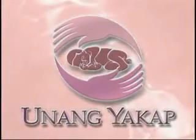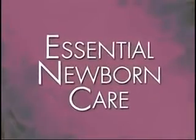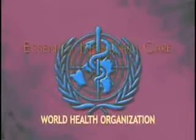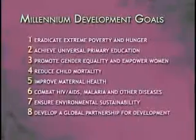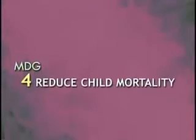What you are about to witness is a video illustrating the step-by-step Essential Newborn Care Protocol developed by the Department of Health. This protocol adopts international evidence-based standards set by the World Health Organization. They directly address the Millennium Development Goal of reducing child mortality.